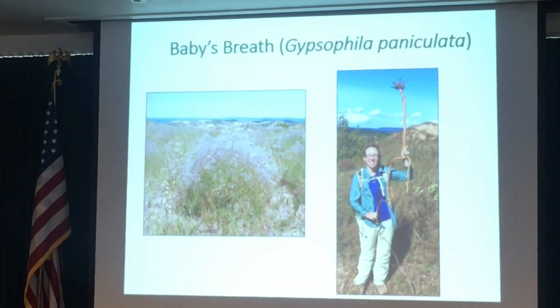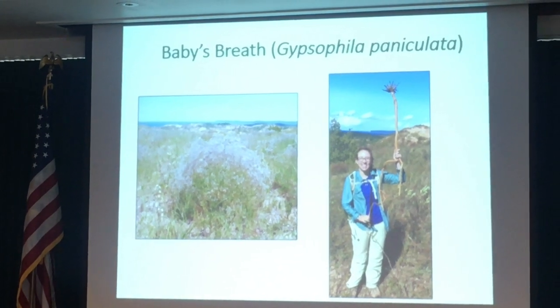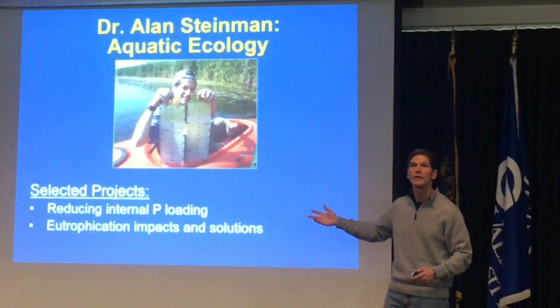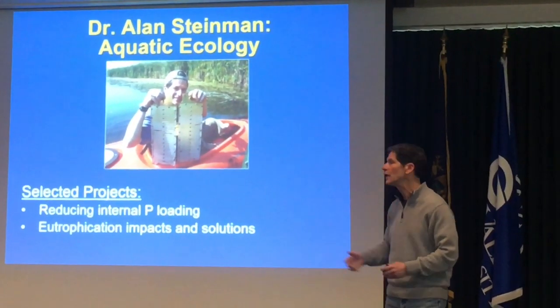We're also applying these kinds of techniques for fish as well. Baby's breath is really cool and the graduate students really like that. Particularly dealing with phosphorus — how we can reduce phosphorus concentrations in these systems.